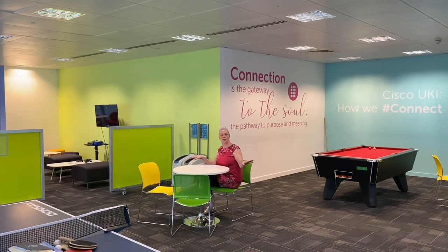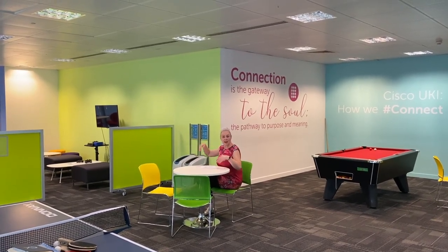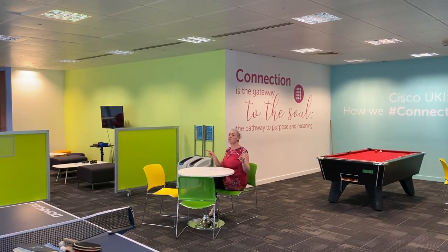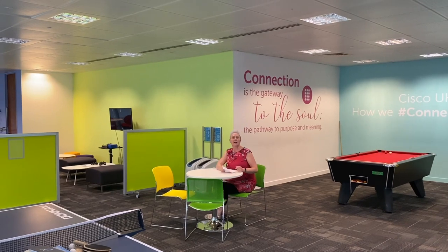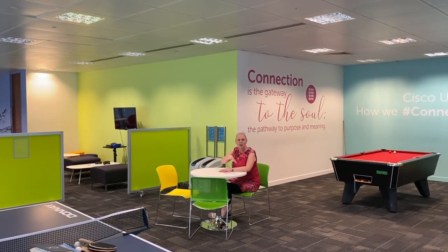Here we are in the games room. We've got PlayStation over there, table tennis, a pool table — pretty much we've got it all going on here. You'll generally see this room filled with some of our apprentices, which is something you'll want to learn more about later in the week.